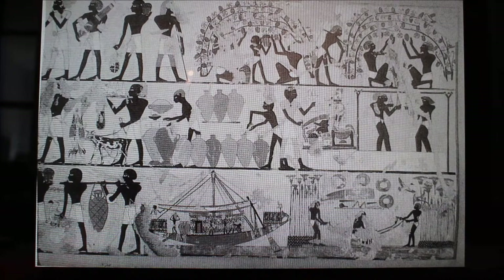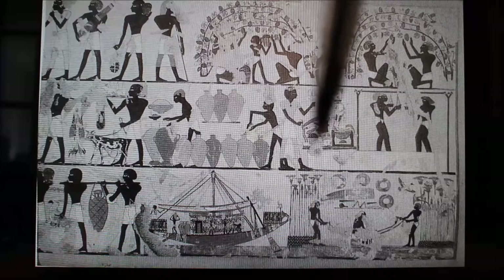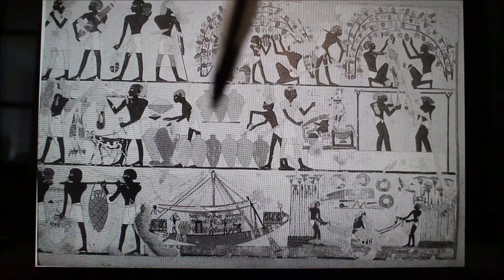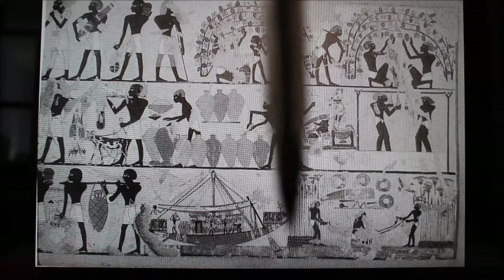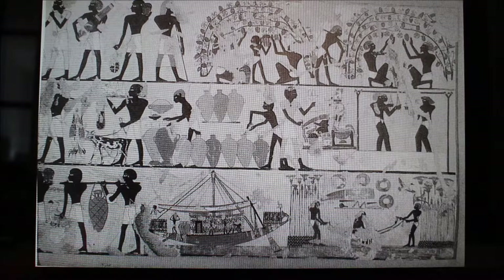Once they extracted some of the juice, they would put it into amphora. The amphora are not stoppered yet because they're going through fermentation. Then they would have been stoppered and transport could begin — either taken to tombs or placed on ships for trade. This gives us a great idea of how these amphora were transported, using a contraption with strings attached.